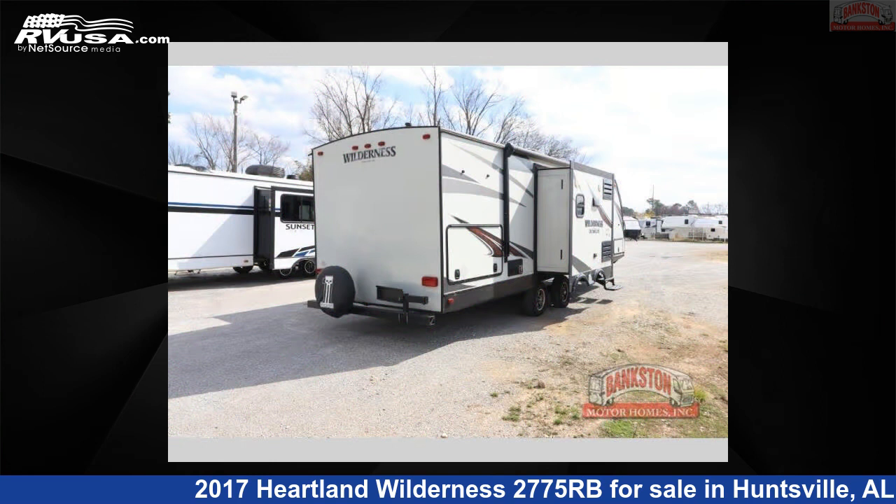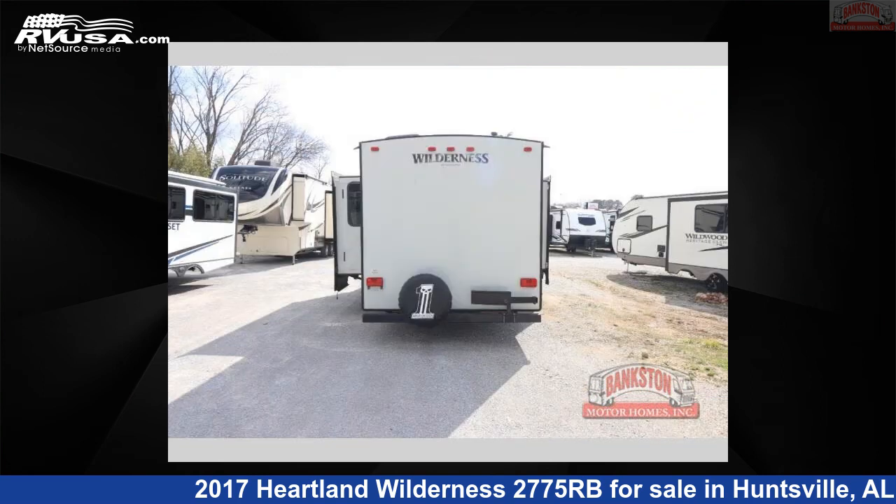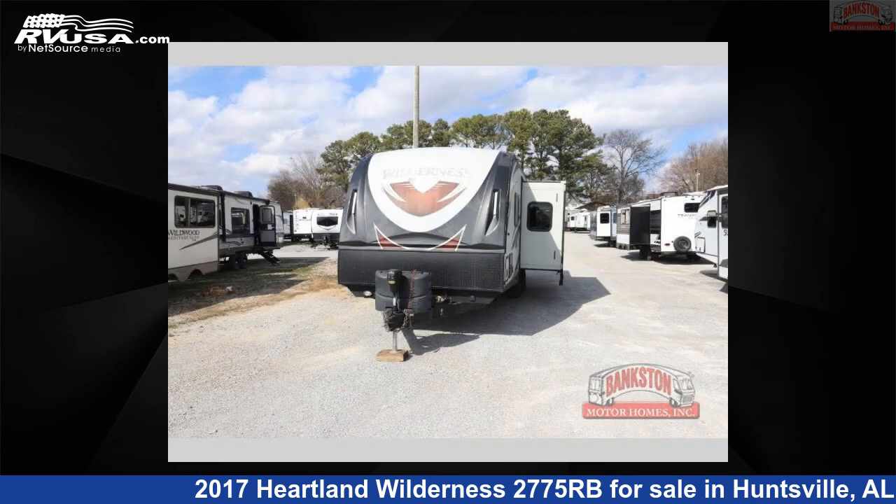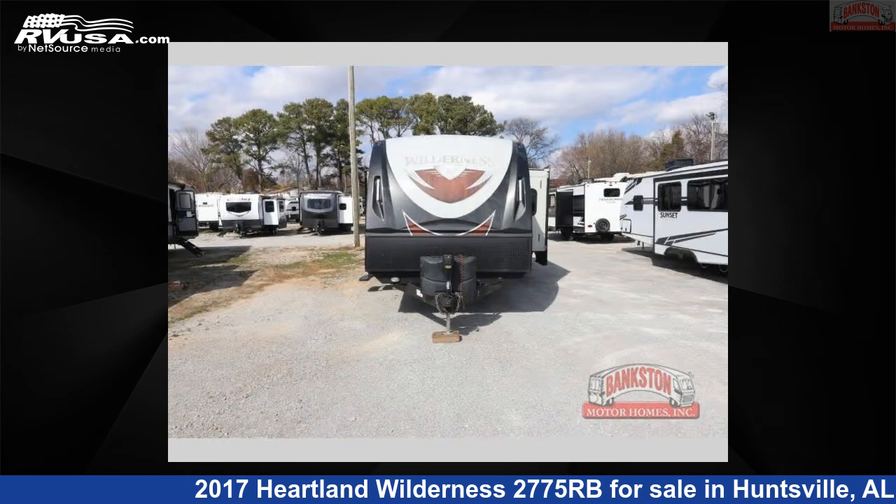This used Heartland is 31 feet 0 inches in length and features sleeps 4, slide-out, and 52 gallons freshwater capacity. The floor plan layout of this travel trailer features front bedroom, kitchen island, outdoor kitchen, and rear bath.